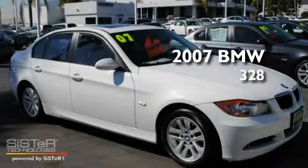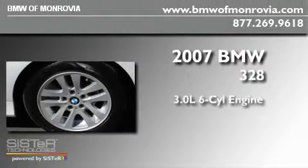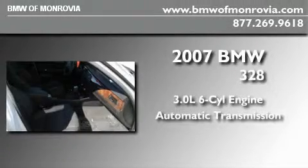This is a certified pre-owned 2007 BMW 328. It has a 3.0 liter 6-cylinder engine and an automatic transmission.